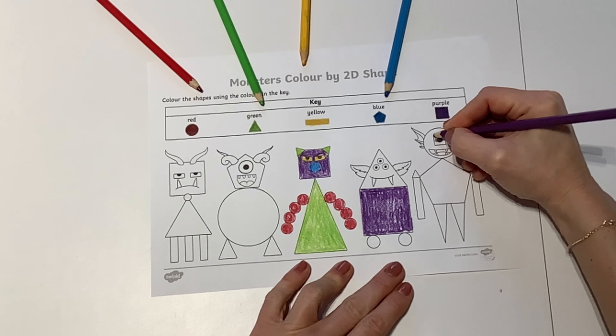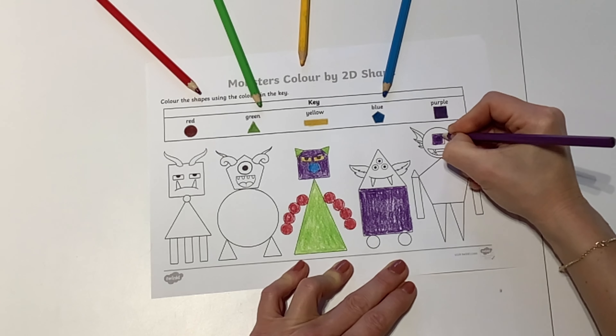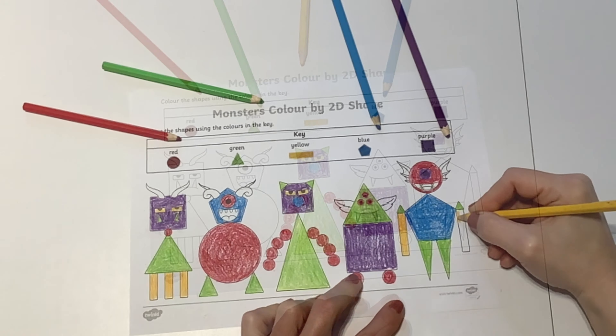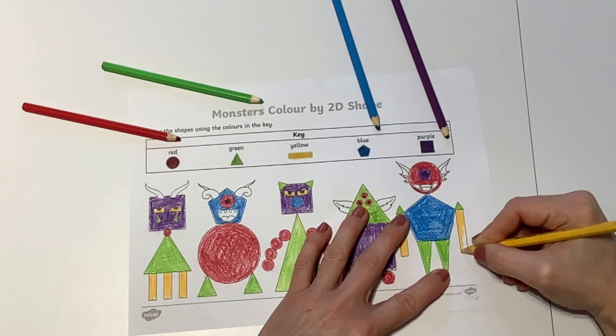Colouring is a great opportunity to develop fine motor skills, so encourage children to use a secure tripod grip. Can they stay within the lines? Carry on until all the shapes are coloured in.